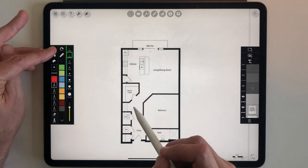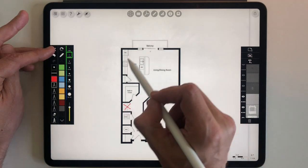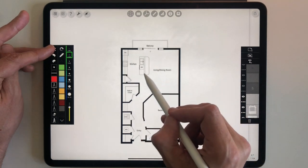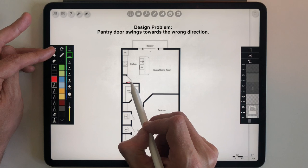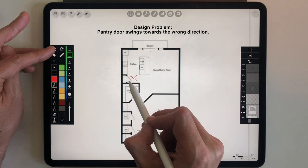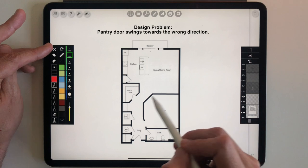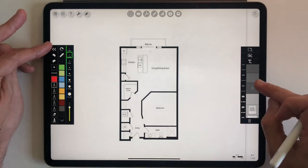I'm also not a fan of where they've put the study desk — it's in a weird dark corner. As for the living, dining, and kitchen space, I think it's workable. The main kitchen issue is that the pantry door swings the wrong way and blocks the kitchen alley, which really bothers me. So we do have our work cut out for us — we need to take this plan apart and put it back together.